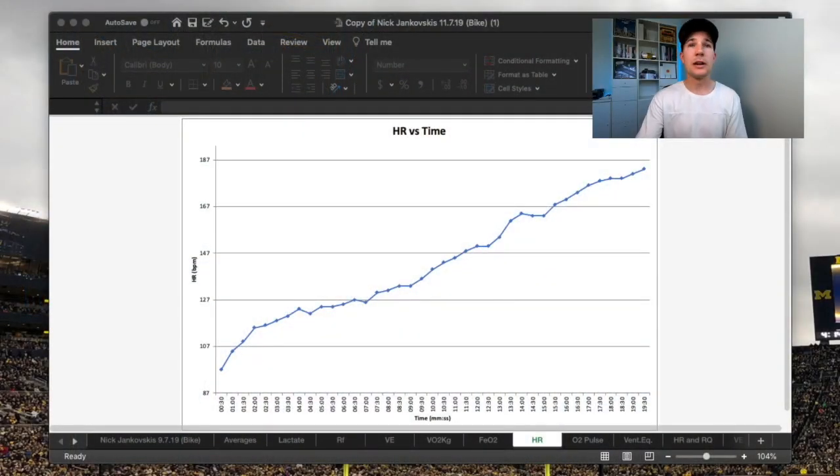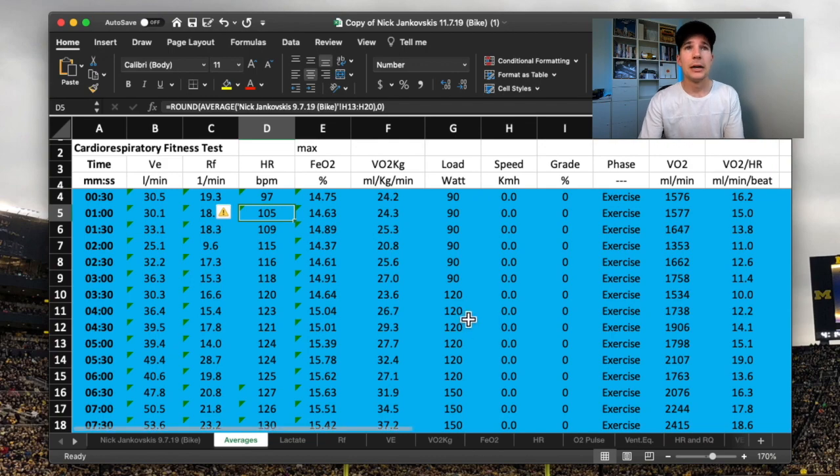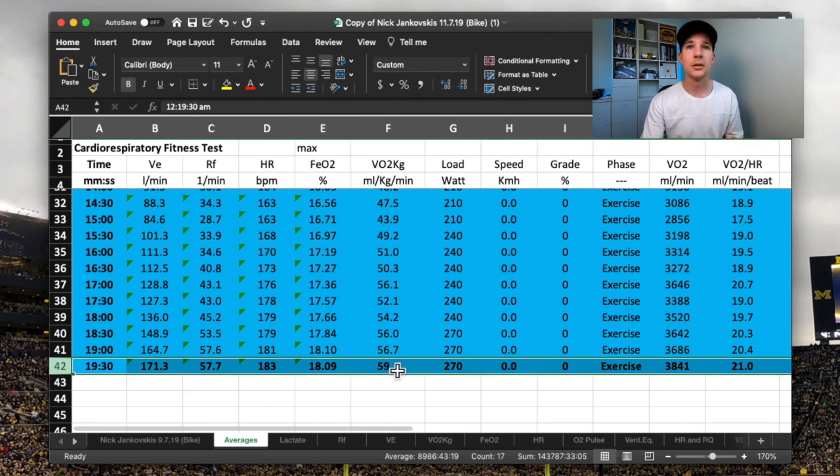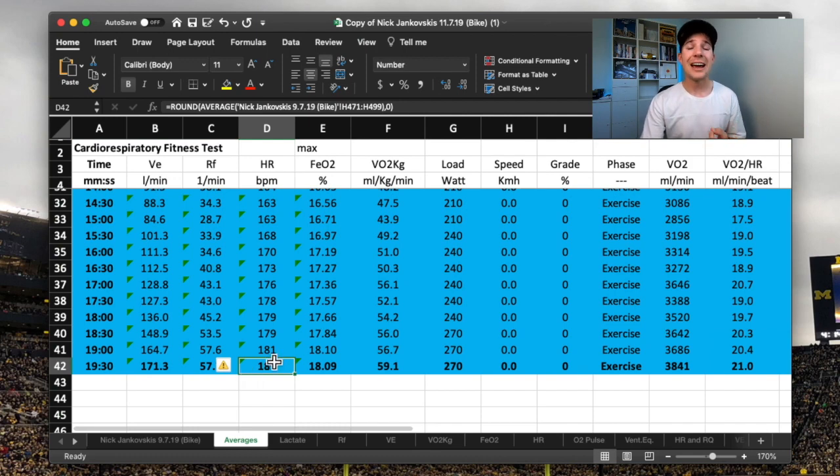Looking at the heart rate data from the testing — on the bike, my heart rate at VO2max got to 183 beats per minute. A quick distinction: this heart rate at the end of the test, where my VO2max occurred at 59.1 mils per kilo per minute, is my VO2max heart rate. That is different to my maximum heart rate. The 183 is happening at my maximal oxygen consumption.